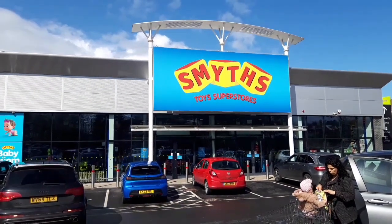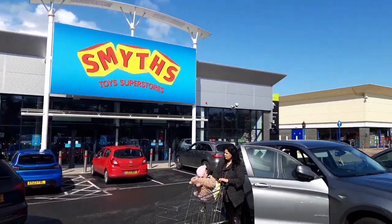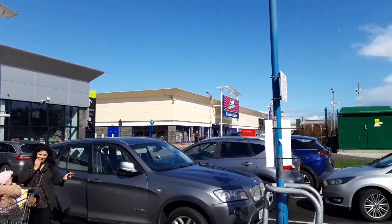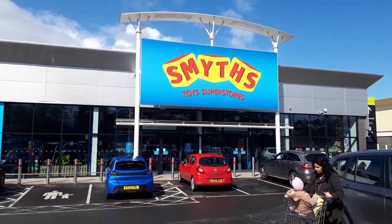Here we are at Smith's Toys in Harlow. Going to be having a look inside there, and then I'll be popping down to B&M just over there to have another look. Let's see what they've got inside — hopefully there'll be something new and interesting.